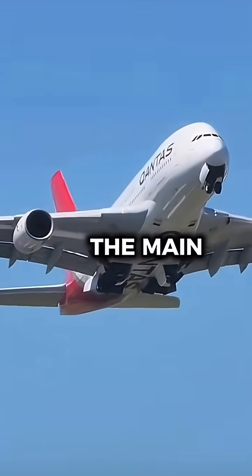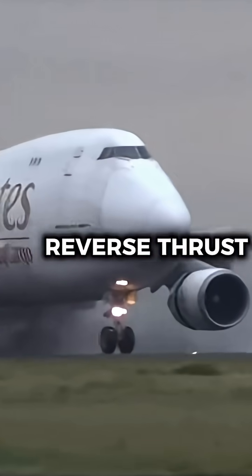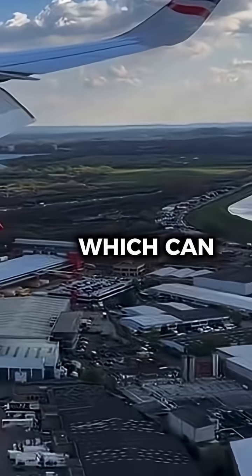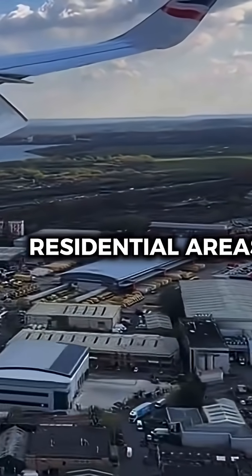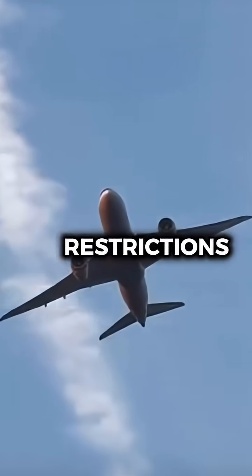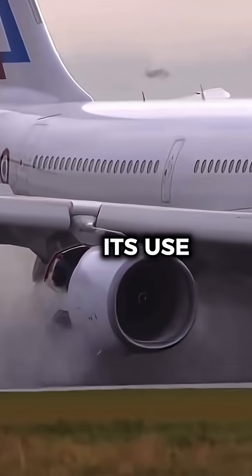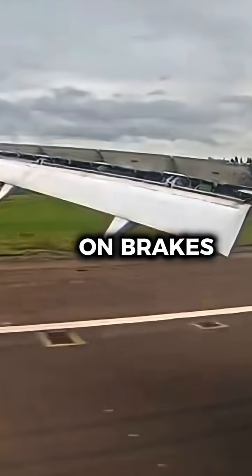One of the main concerns is noise pollution. Reverse thrust produces a loud roar, especially at high power settings, which can disturb nearby residential areas. Airports with strict noise restrictions, like London Heathrow and Zurich Airport, often prohibit or limit its use, requiring pilots to rely on brakes and spoilers.